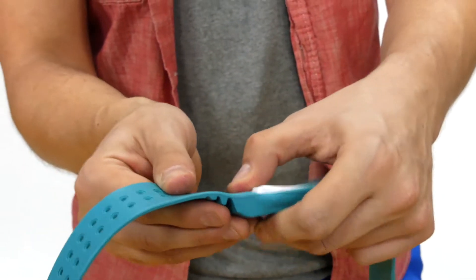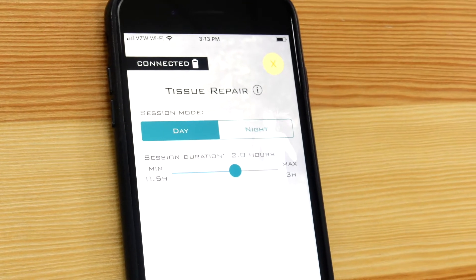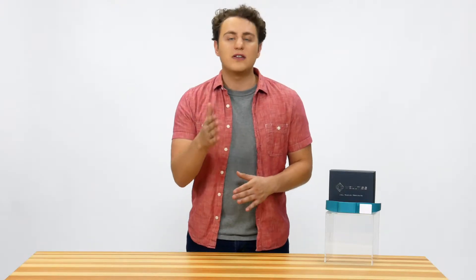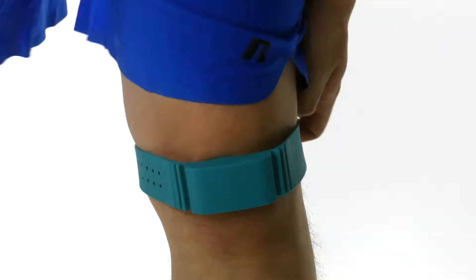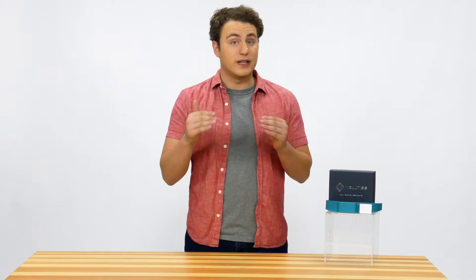You might want to know how this works. Well, by using the WELTIS band and app together, harmless electromagnetic pulses — like the ones in our bodies — are emitted to the part of your body you want to heal. And the best part is it's a hundred percent natural, since it heals the way our bodies naturally heal.